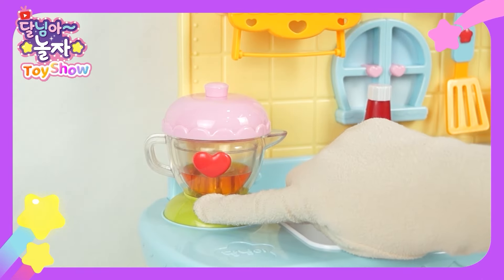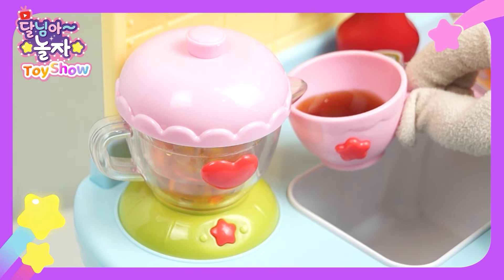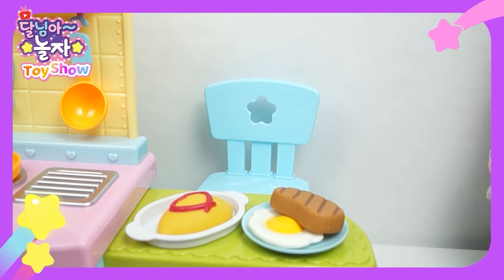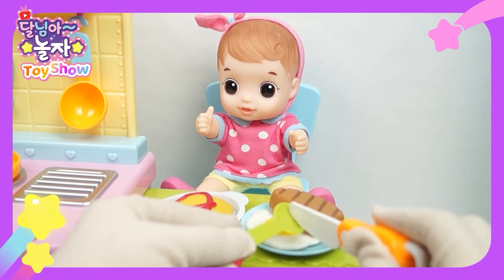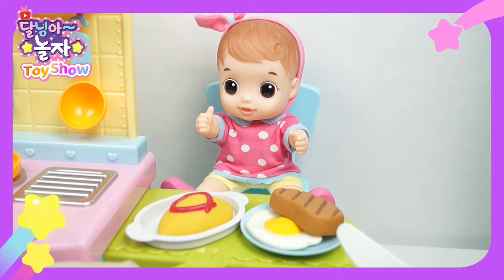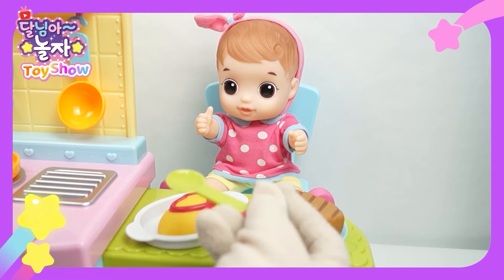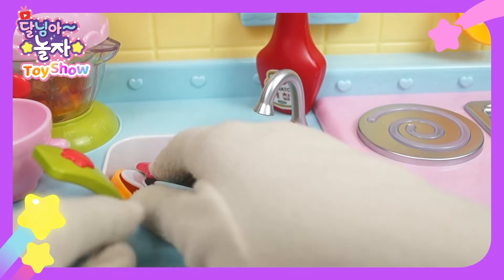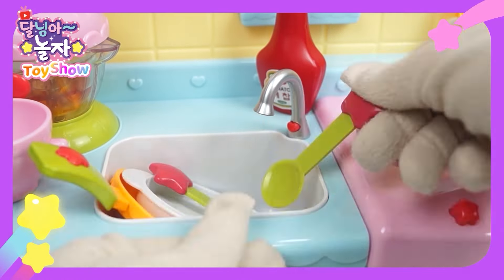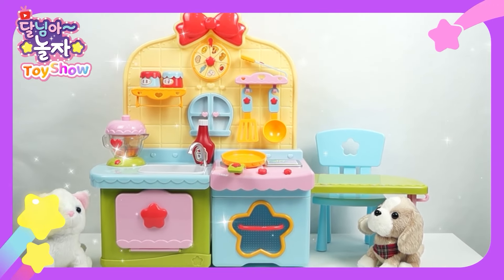Time to plate. Table's ready. I almost forgot my drink — pour juice in this cup. Time to eat, Daokong! It looks delicious. Thanks for the meal. Daokong, take a bite of the steak. It's so, so good. Now let's taste my omelet rice. It's tasty. I'm full. It was a good dinner. Me too, thank you. After eating, we have to wash the dishes. I'm done. They were good dishes. What should we cook next?